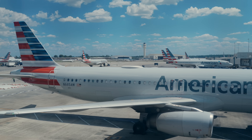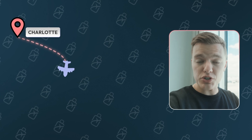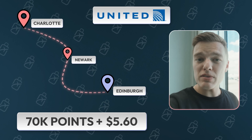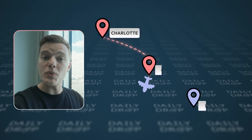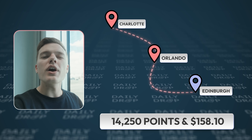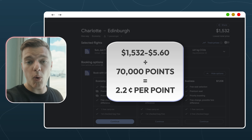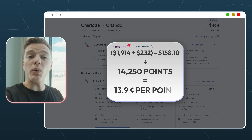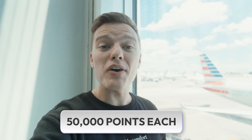Even accounting for the repositioning flight cost and Virgin Atlantic's higher fees, our original Charlotte-to-Edinburgh flight via Newark on United would have cost 70,000 points and $5.60 in taxes and fees per person. Meanwhile, our repositioning flight from Charlotte to Orlando followed by the direct Orlando-to-Edinburgh Virgin Atlantic flight costs a total of 14,250 points and about $158 in taxes and fees. Taking the cash price of each, the United example gives a redemption value of 2.2 cents per point, while the American Airlines and Virgin Atlantic example gives a total redemption value of 13.9 cents per point — saving us over 50,000 points each.